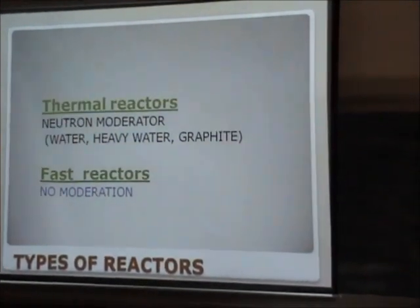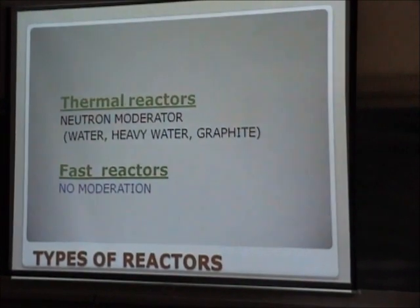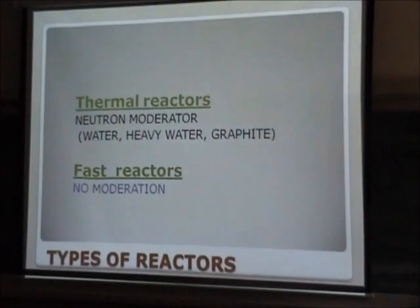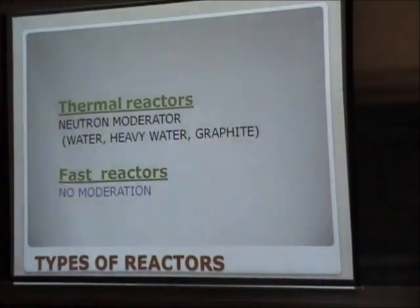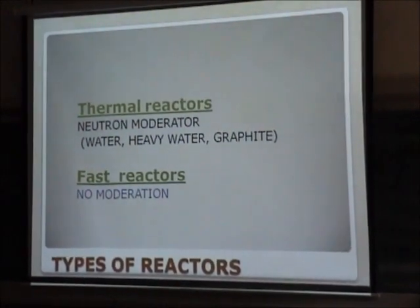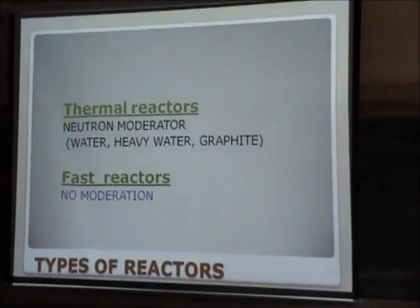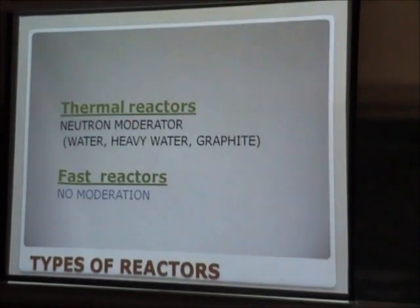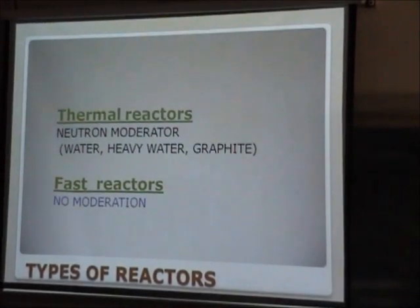Reactors are of different types. We have thermal reactors, which are very common — pressurized water reactors, boiling water reactors, and heavy water moderator reactors. These are what we call thermal reactors with neutron moderation. In fast reactors, we don't have any moderation — we only make use of fast neutrons. But this technology has not evolved much because of the very high temperatures involved and the difficulty of control. Instead of water, metals like sodium and potassium are used to absorb the heat from the reactor.